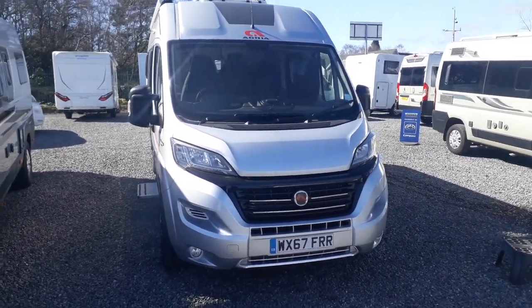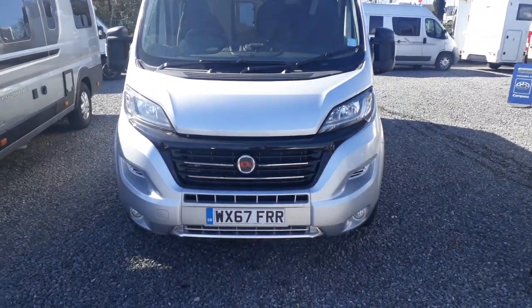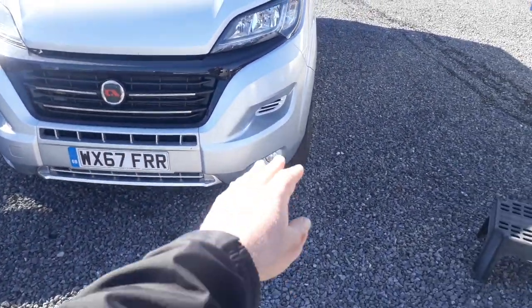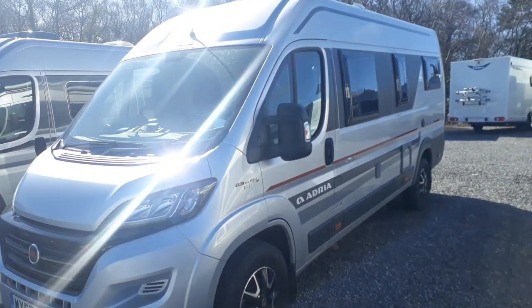It's in metallic silver in unmarked condition. You've got LED daytime running lights, the high-gloss black gorilla-style pack with the Adria badge, color-coded bumper with a silver spoiler, and front fog lights — all looking very good.